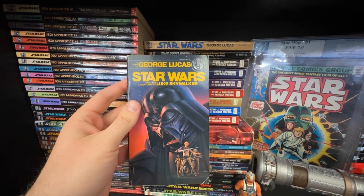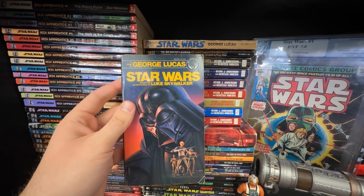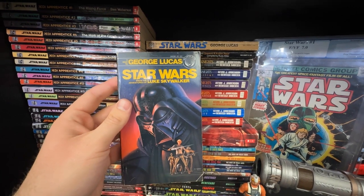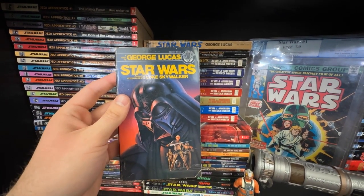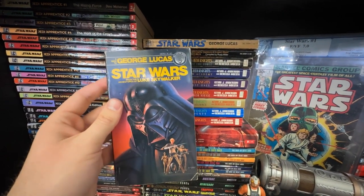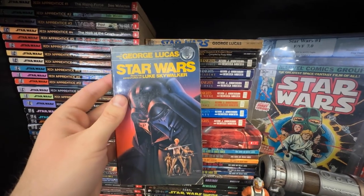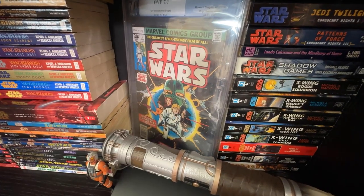One of my favorite things in my collection is a first-print paperback of Star Wars: From the Adventures of Luke Skywalker from 1976 — before the film even came out. This was the first version you could get; the SFBC hardcover didn't come out until later. So this is technically the first piece of Star Wars ever, and I'm so happy to have this. I also have a graded copy of Star Wars number one.